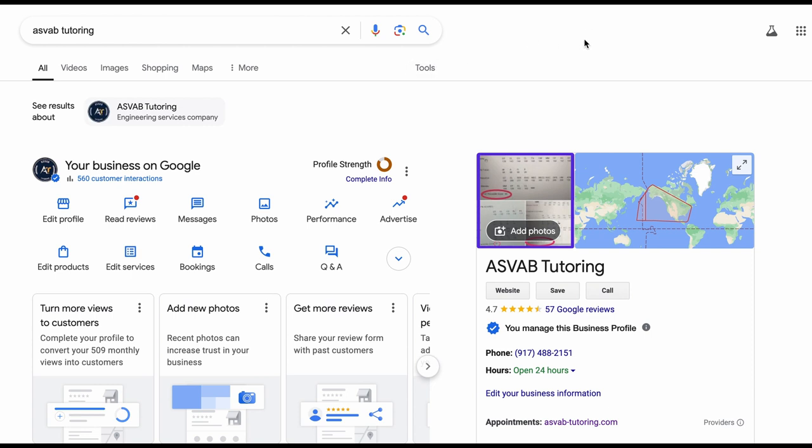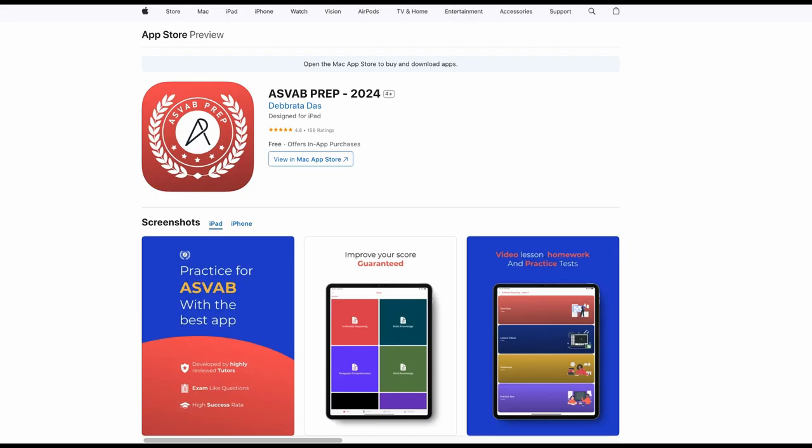If you want to study by yourself, you can download our application called ASVAB Prep. This app is developed by us and is one of our newest applications. It has all new sets of questions and also includes a prediction test that tells you if you're ready to take the actual test or not.